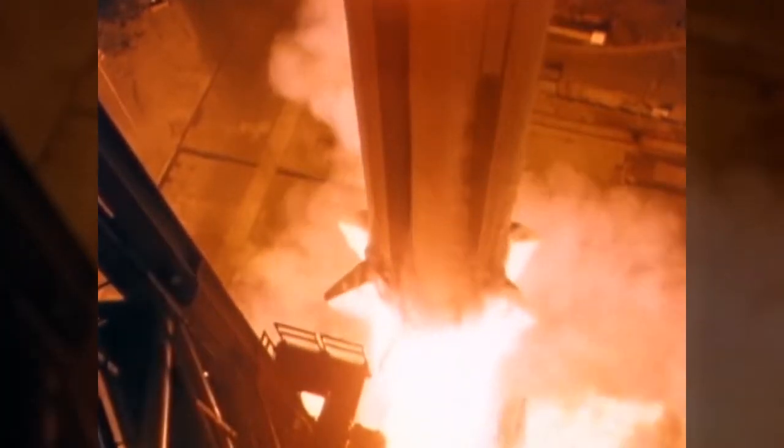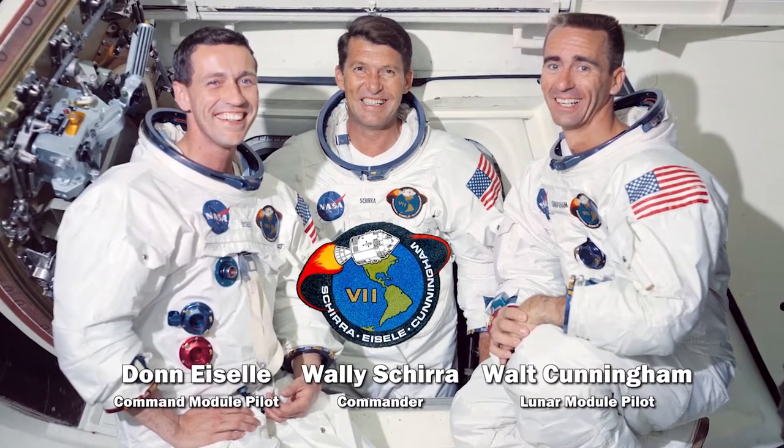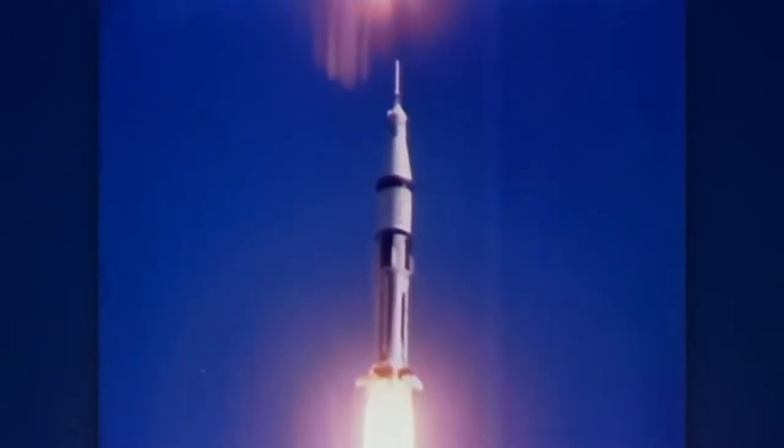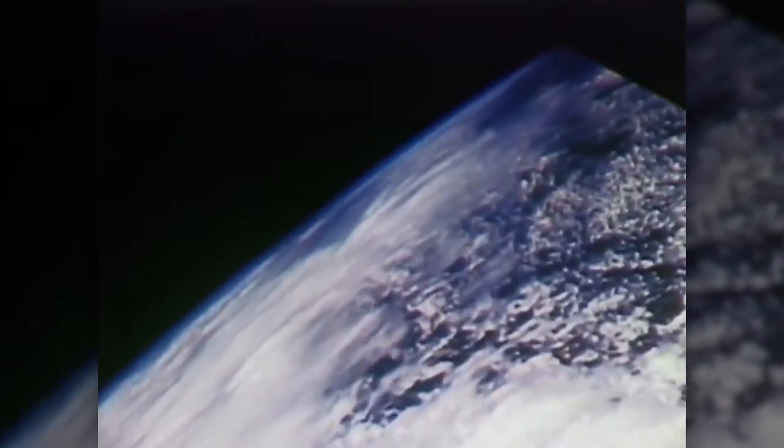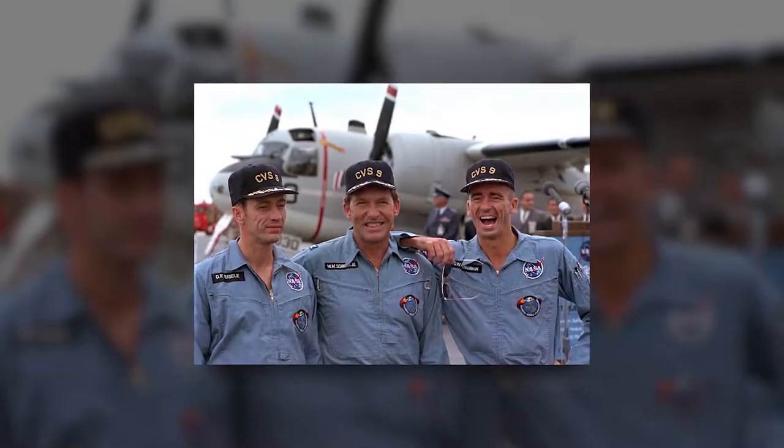Apollo missions 2 through 6 were unmanned extensive scientific and engineering equipment tests. These tests proved the reliability of the Saturn rockets and the equipment, leading to the first manned Apollo 7 mission. Apollo 7 was NASA's first manned Apollo mission, conducted in Earth orbit using the Saturn 1B launch vehicle. During the 11-day flight, the crew conducted several tests on spacecraft systems and conducted the first live TV program from an American spacecraft. All three crew members — Wally Schirra, Walt Cunningham, and Don Eisele — developed bad head colds during the mission. Despite their discomfort, the astronauts completed their mission objectives, demonstrating the resilience and adaptability needed by humans in space.